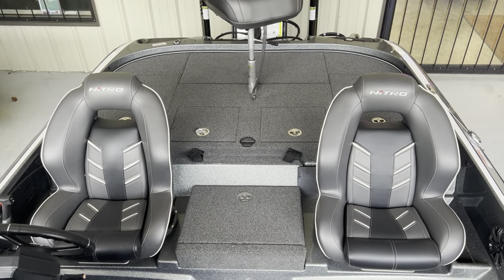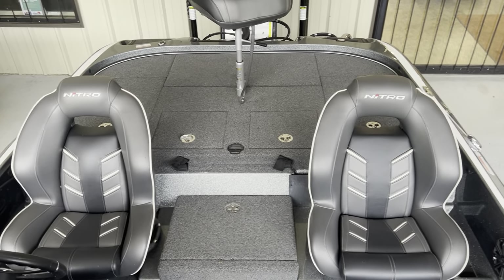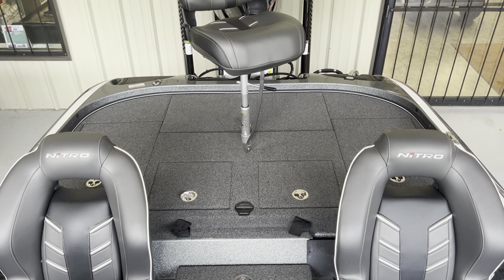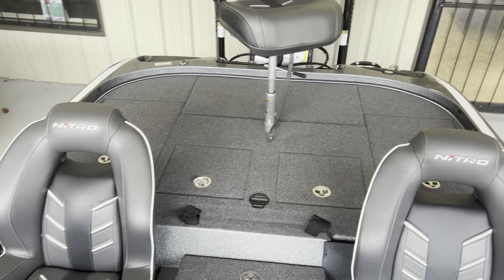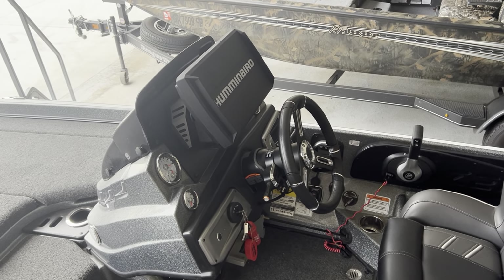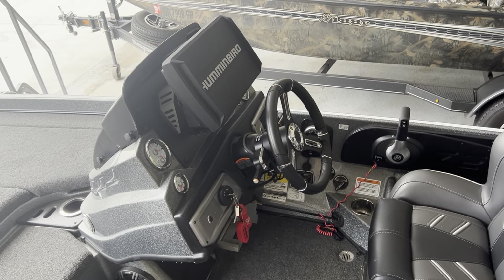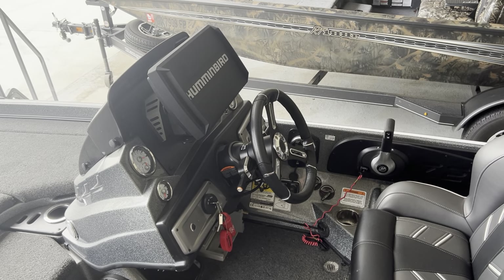You've got a coin box right there in the middle of your captain's seat and co-captain's seat. Then directly back from that, you have both sides of your live well there, then storage either side of those. Coming on down into the cockpit, you'll see you have a Humminbird Helix 12 on your console there. You've got all your gauges, tilt steering wheel, dual trim levers.